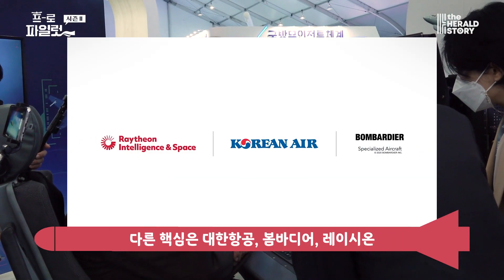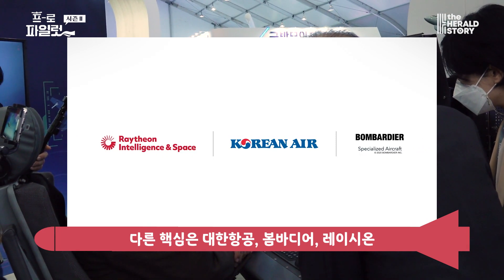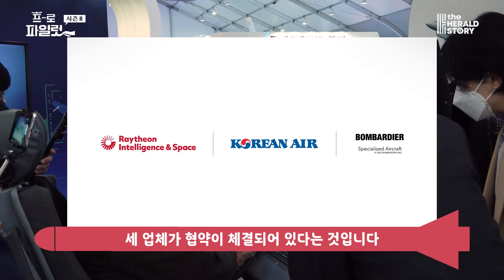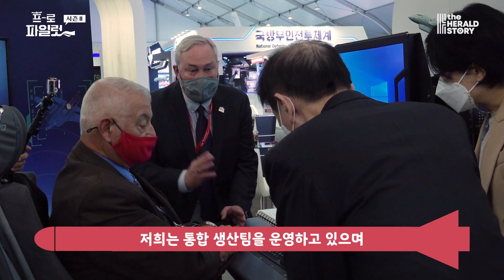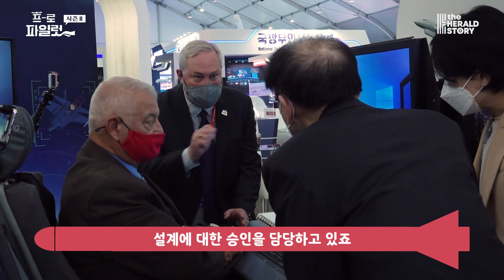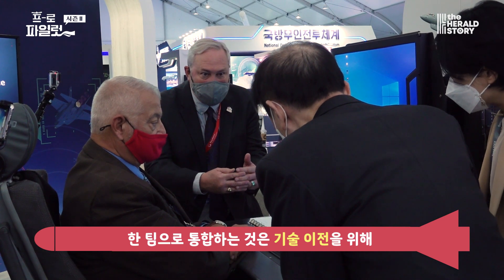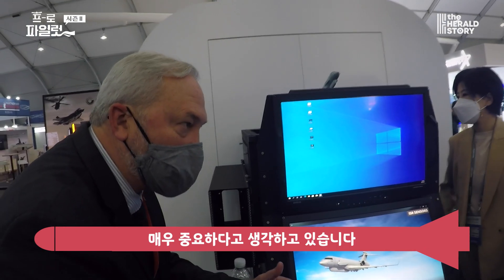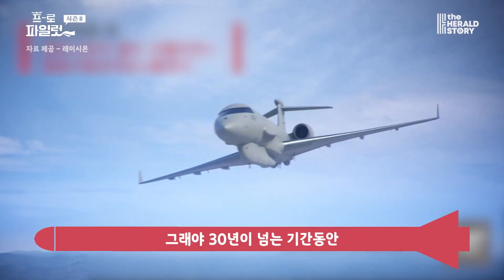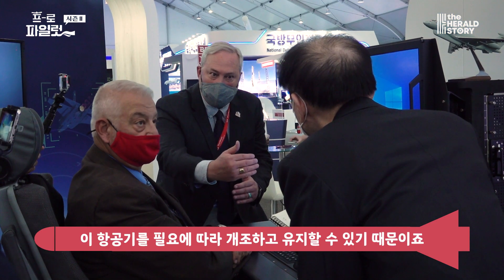KAL, Bombardier, and Raytheon have an integrated product team, and they will have sign-off on the design. We are integrated as a team, and we believe that's very important for the technology transfer, so they can modify and then maintain these aircraft over a 30-year period.